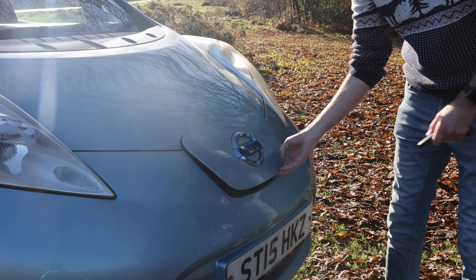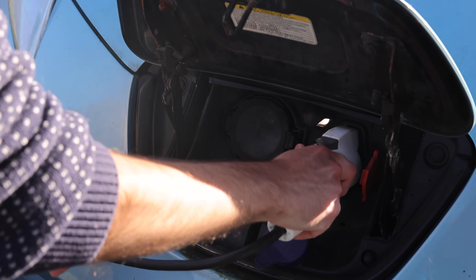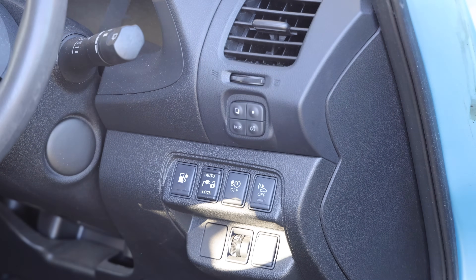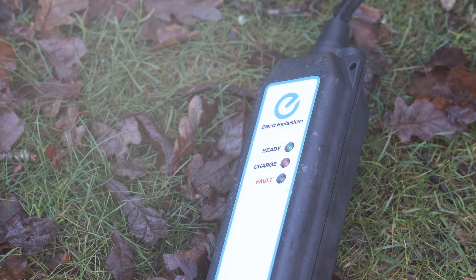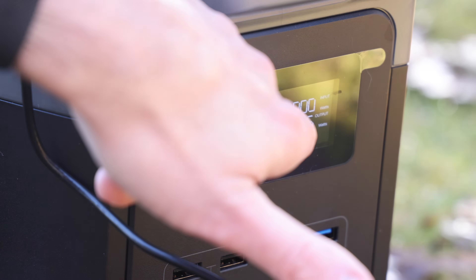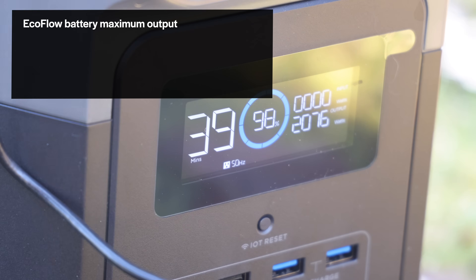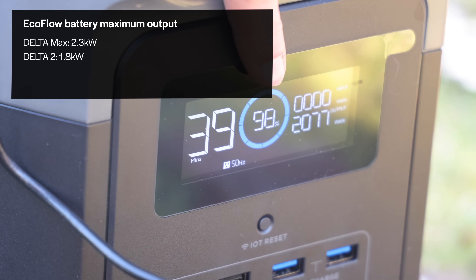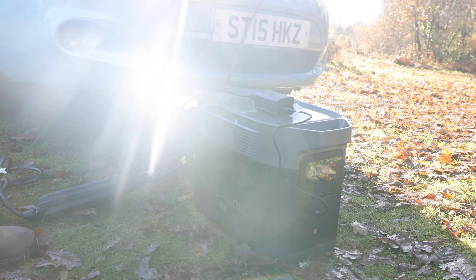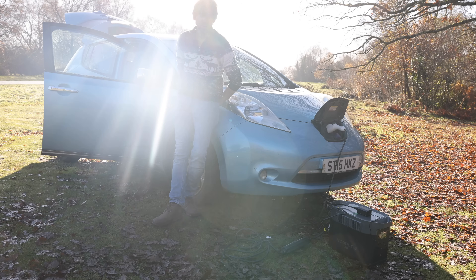I'll turn off the car because otherwise it beeps like hell, and make sure you turn off the charging timer. The charge light is on, so it's all good. We're now outputting just over two kilowatts. We've lost two percent already on the battery, and at the moment it's saying 39 minutes. Now you can hear the fan has started up — it's depositing that whole two kilowatt hours of battery back into the car.